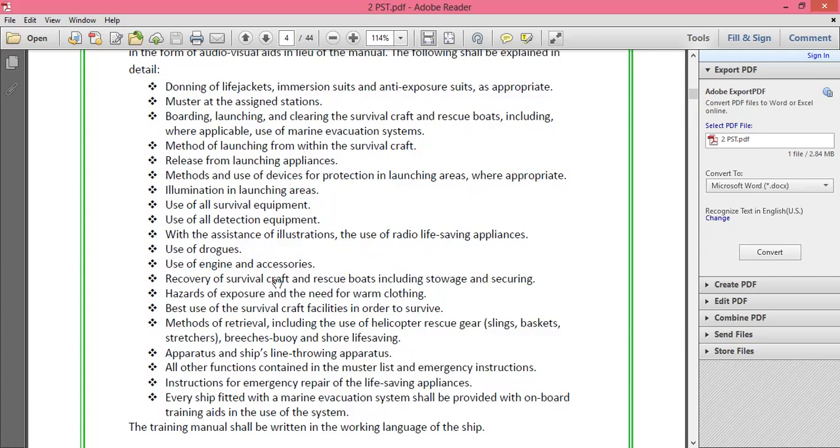Recovery of survival craft and rescue boats, including storage and securing, is also covered. If abandoning ship, you need to move away, but you may need to recover a rescue boat — for example if a fire is extinguished and you need to reboard, or during drills after completion. The arrangement for recovery is detailed in the manual.